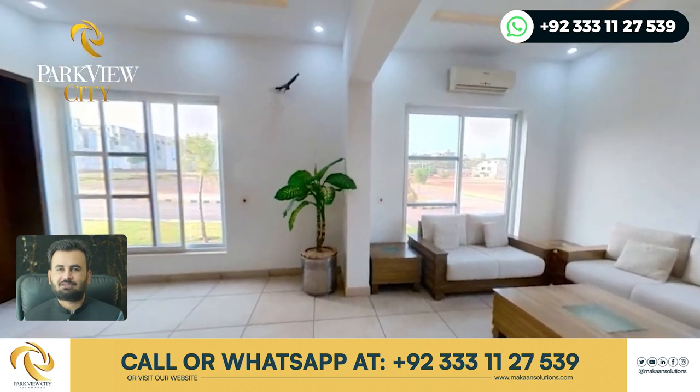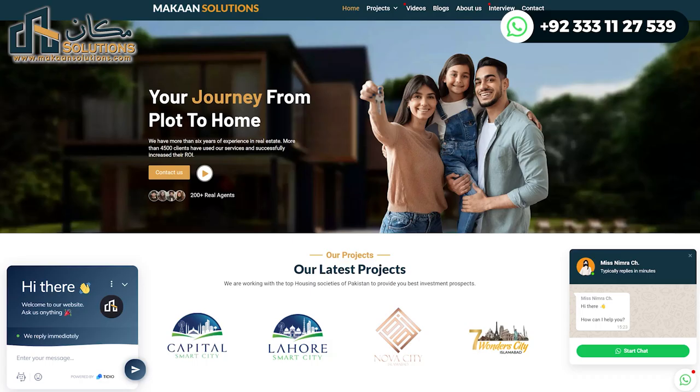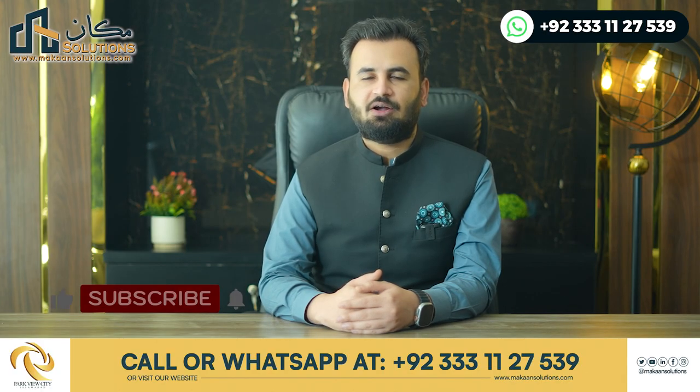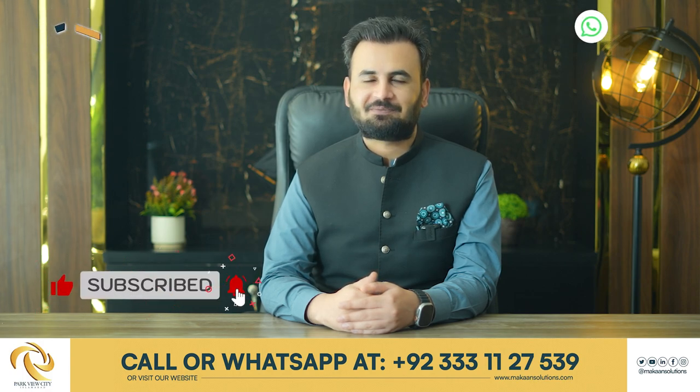If you want to find a plot in Parkview City, contact us through our website at www.makansolutions.com. If you liked the video, please like, comment, share, and subscribe to our channel. Thank you so much for your support. God bless you.